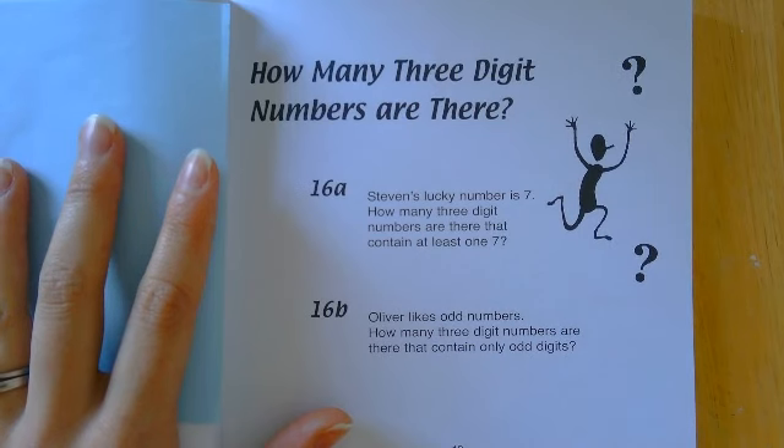Stephen's lucky number is seven. How many three-digit numbers are there that contain at least one seven? For example, 127 or 777 — as long as it's got at least one seven in. I would probably avoid writing them all out. I would try and think how many are there between 100 and 200, and then maybe see if you can use that to help you.